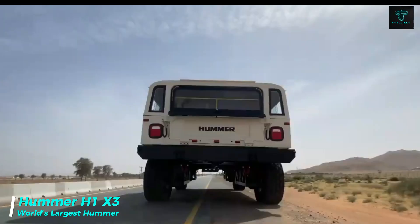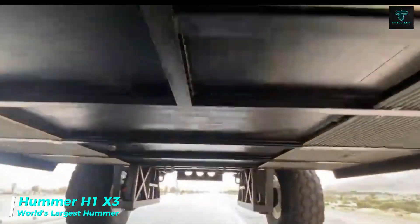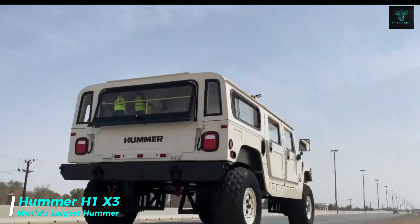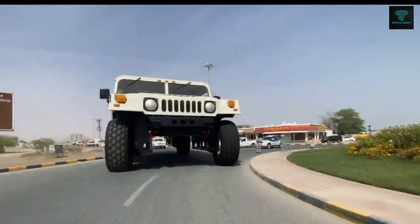Standing at an astonishing 21 feet tall and measuring 46 feet in length, the Hummer H1 X3 is a fully functional vehicle three times larger than the standard Hummer H1. This massive machine includes two stories,